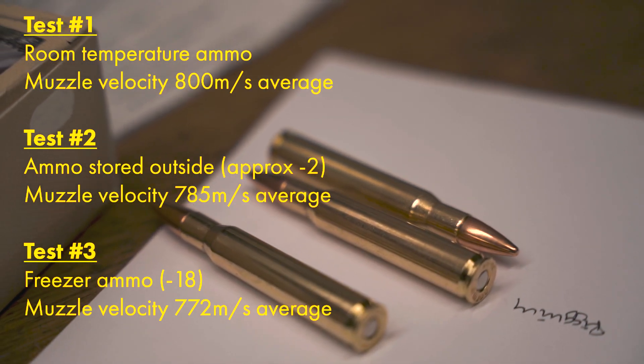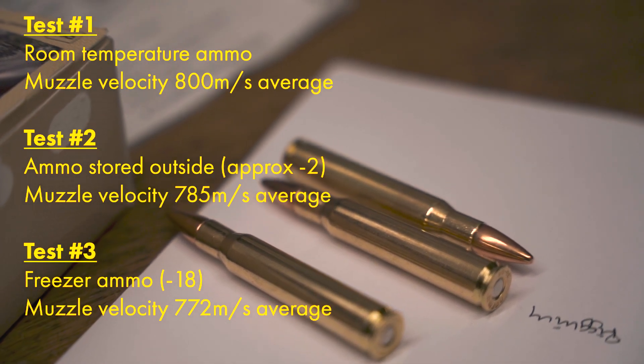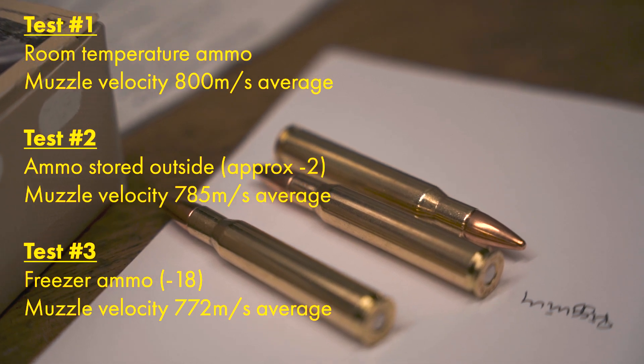Also, as the chamber heated up as we did the test, we cannot verify the exact temperature. Regardless of this, the shift was significant and enough to keep in mind when you hunt.